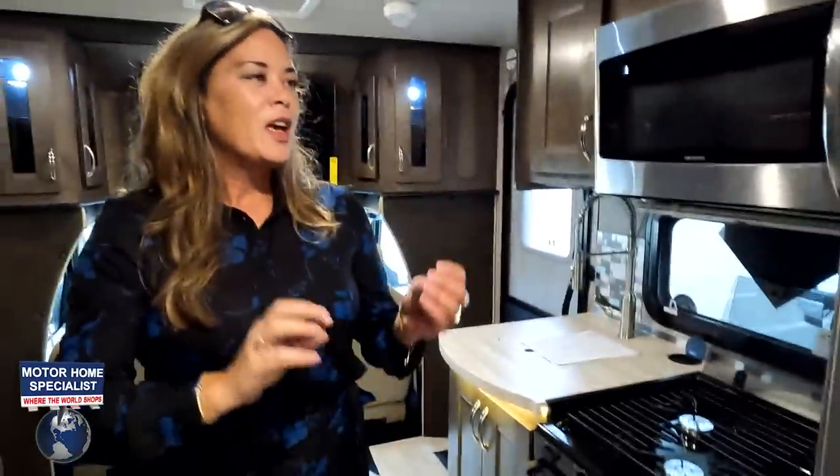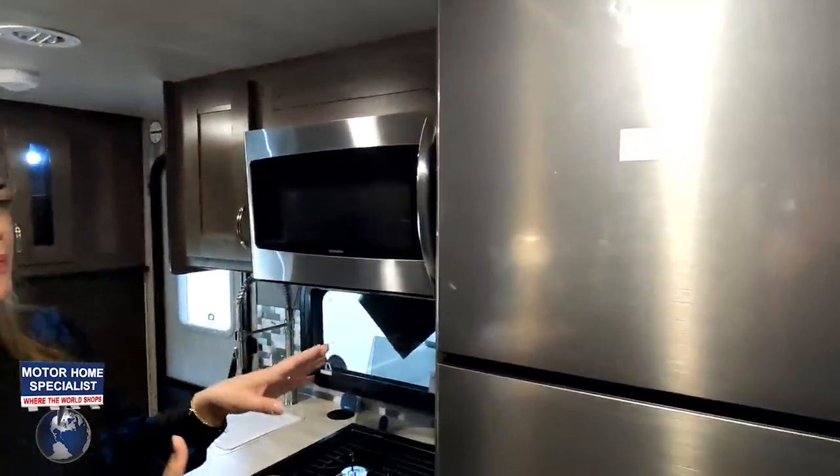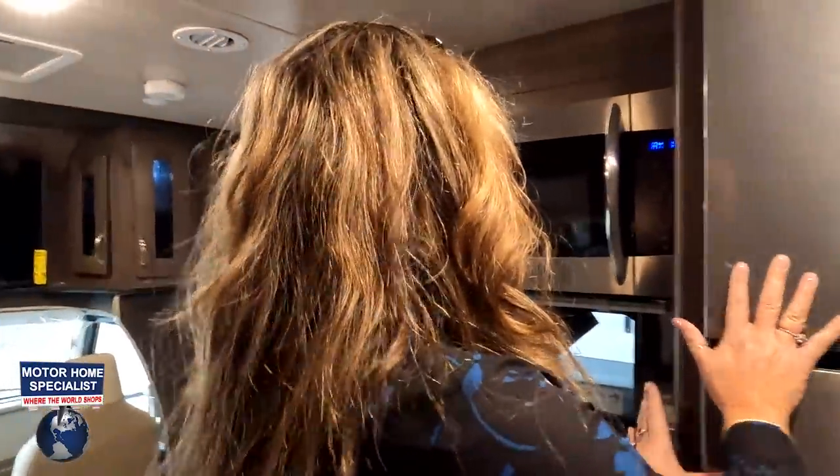Number two, Andrea. I really like that they're going with this Dometic refrigerator. It's a lot bigger, it looks a lot sleeker, and I like that it runs off your inverter. I really do like this refrigerator a lot.